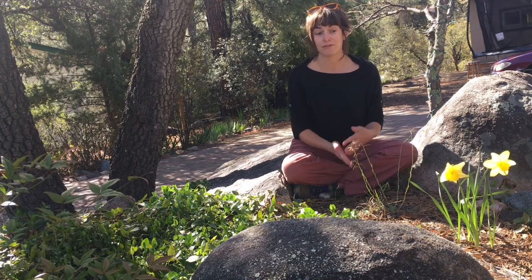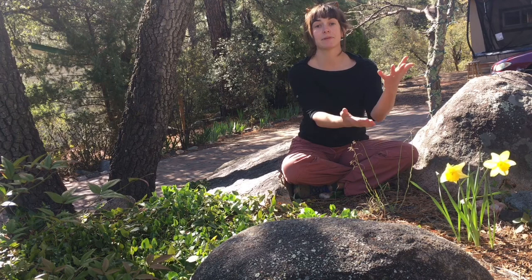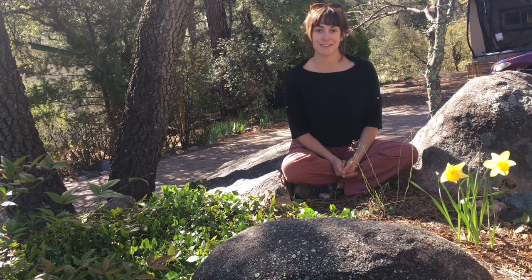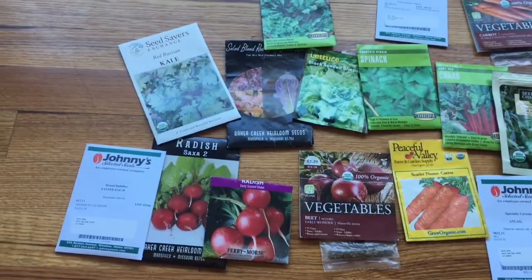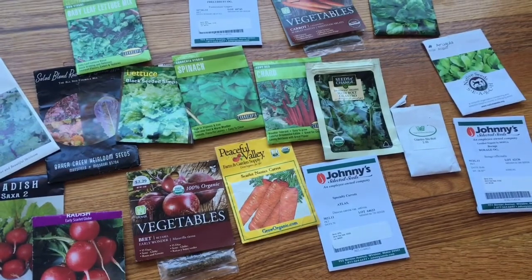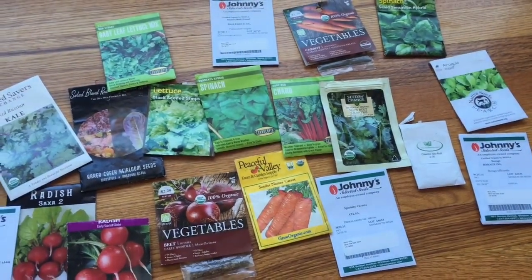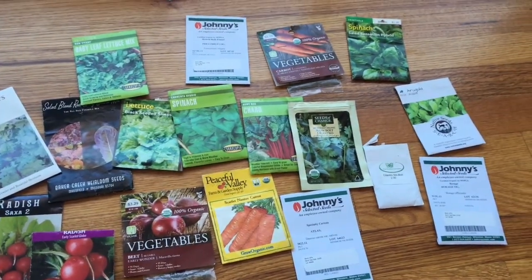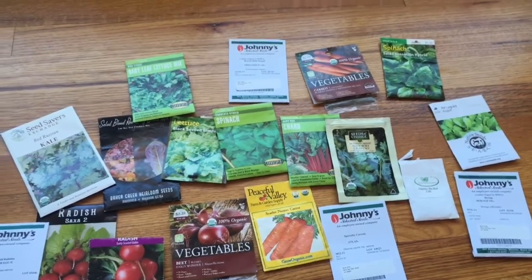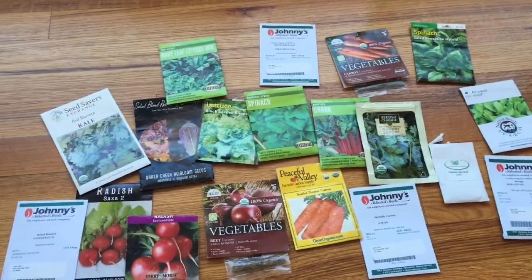For example, we look for blooming daffodils as a sign to tell us that it is time to plant semi-hardy vegetables, seeds, and plants. And since the daffodils are blooming now, we take this as a phenological sign that tells us to plant things like lettuce, kale, spinach, Swiss chard, cilantro, arugula, carrots, radishes, beets, onions, broccoli, cabbage, cauliflower, and many other cold hardy plants.